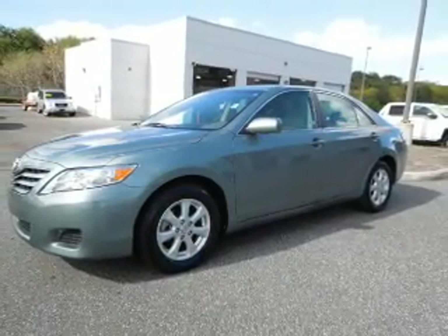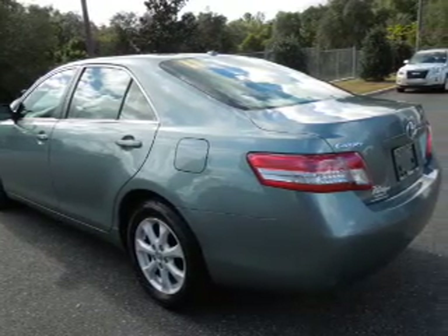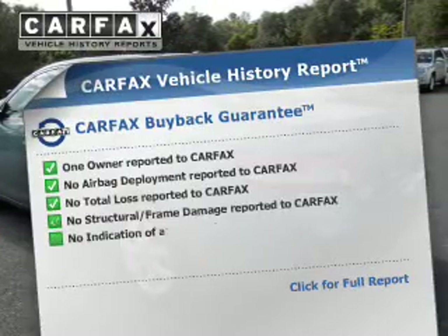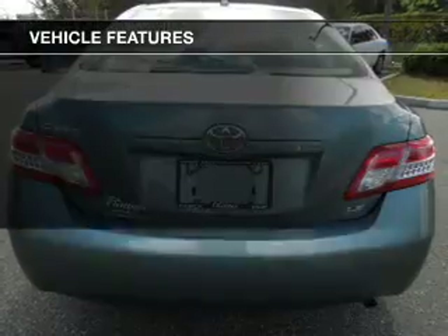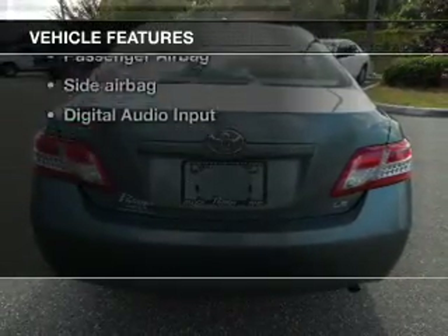Premium wheels lend a distinctive appearance. The anti-lock braking system will keep you safe on the road. Carfax has offered to provide you with peace of mind. And with these notable features, you won't want to miss out on the opportunity to own this amazing ride.